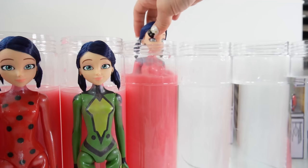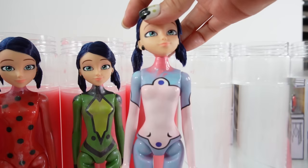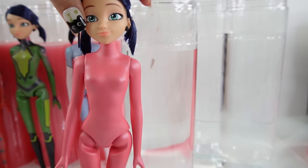I see blue — this one is Bunnix, but the paint is not coming off of her easily. Here is Bunnix — we know her very well since we've made quite a lot of customs with her.